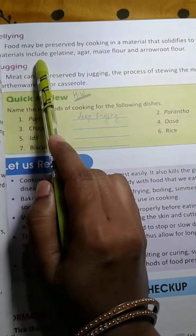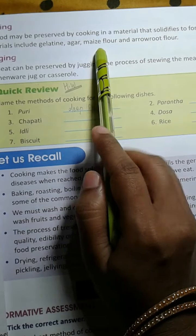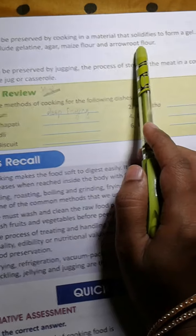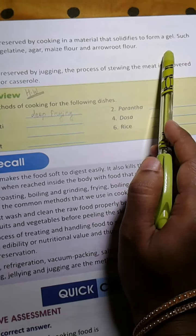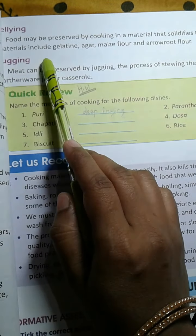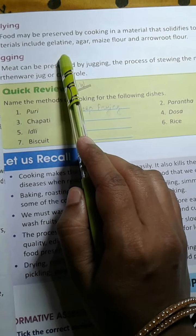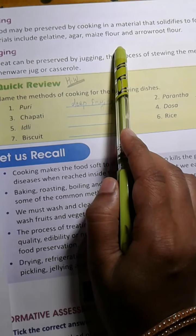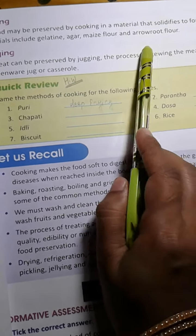Then gelling. Food may be preserved by cooking in a material that solidifies to form a gel. Such materials include gelatin, agar, maize flour and arrowroot flour.